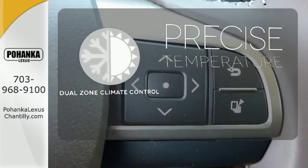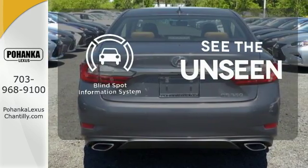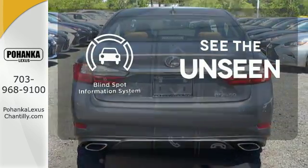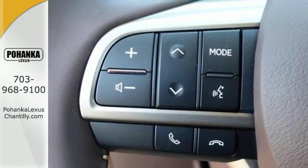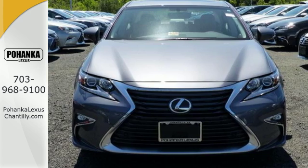No one will complain about the temperature with the dual zone climate control. Negotiating traffic has never been easier, thanks to the blind spot indicator. Elegant and athletic, this ES350 is ready and waiting. Take it for a test drive today.